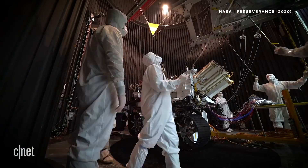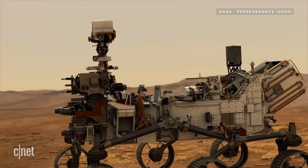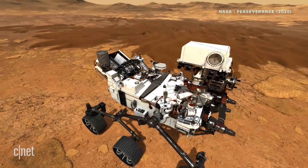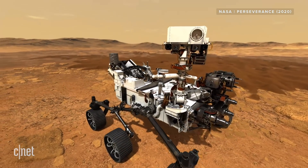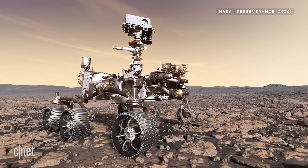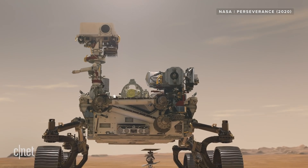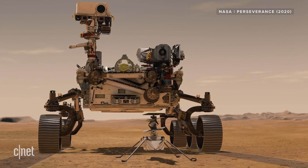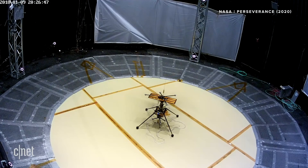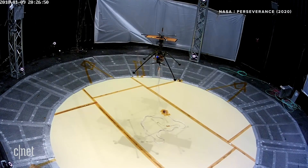All that computing power helps the rover do some pretty cool stuff. It can measure its own temperature and power levels, as well as how much it's tilting on the surface of Mars. It can shoot pictures and video, record audio with its built-in microphones, and communicate back to Earth by sending signals via orbiters around Mars. And then there's the Mars helicopter, Ingenuity — it's hitching a ride to Mars underneath the Perseverance rover, and it's set to perform a series of test flights in the thin Martian atmosphere.